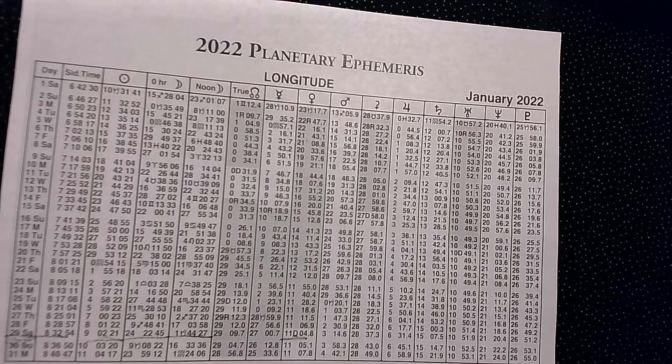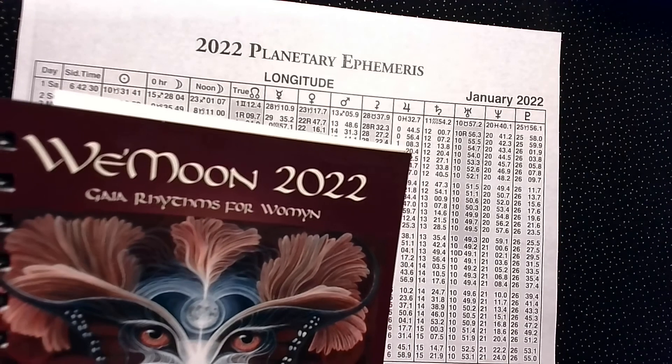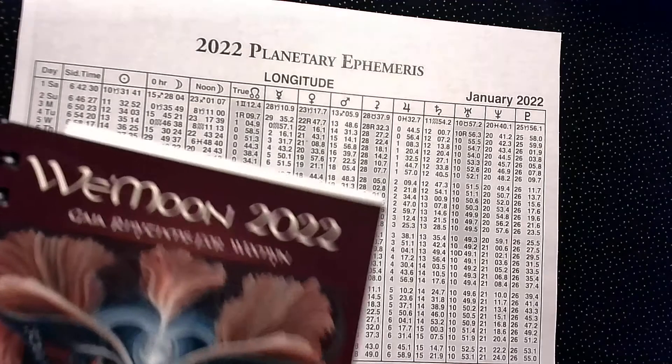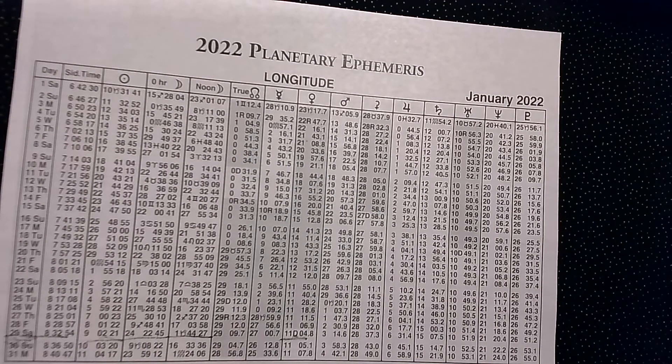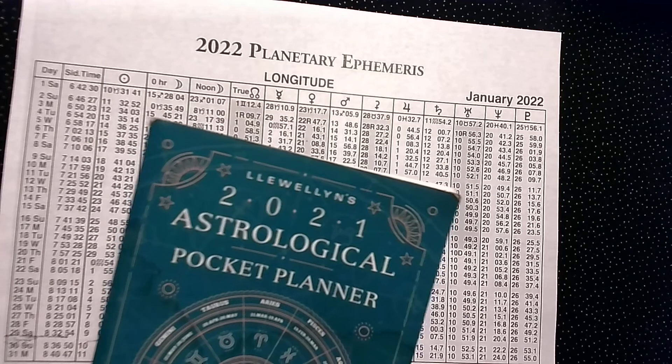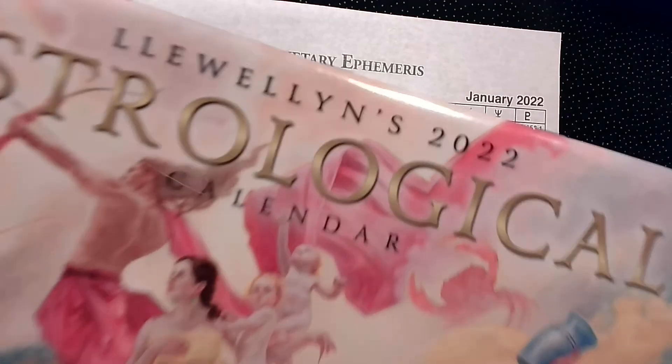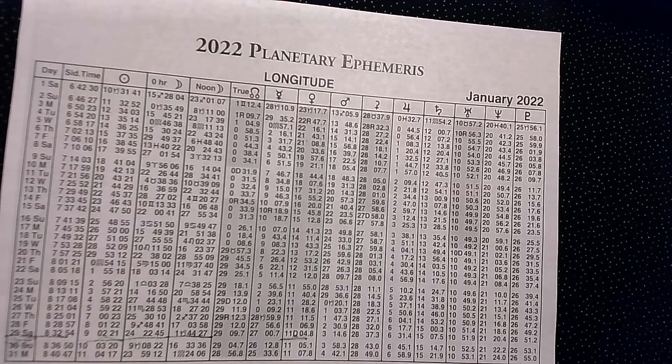Right here we have what is known as an ephemeris. I got this ephemeris from this calendar, Wee Moon. It's just Xeroxed so that we can see it a little bit better — a Xeroxed and enlarged copy, but it came from the Wee Moon calendar. You may have noticed that sometimes your calendars come with tables like this. If you ever saw them and were wondering what they were for and how to read them, that's why I'm here.